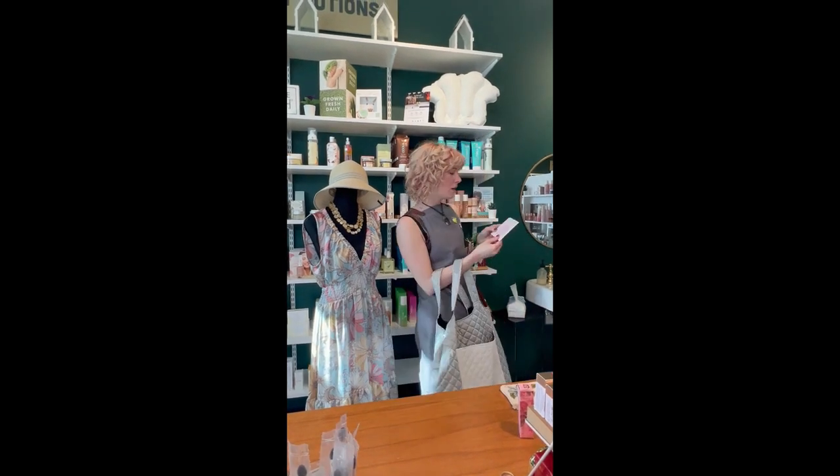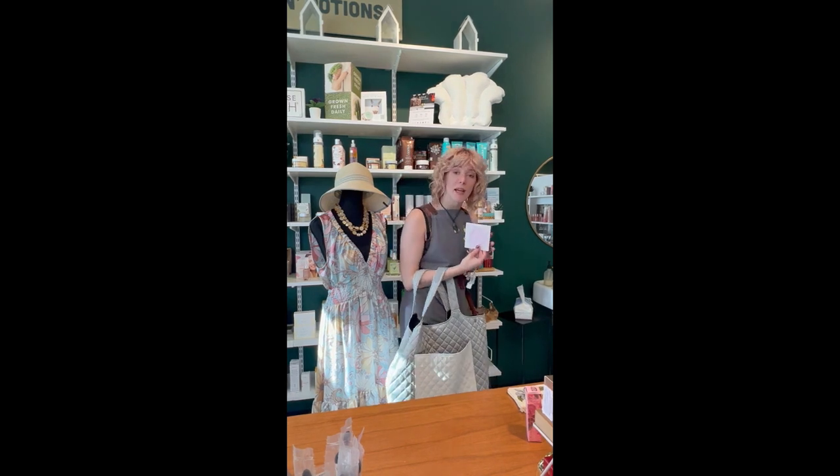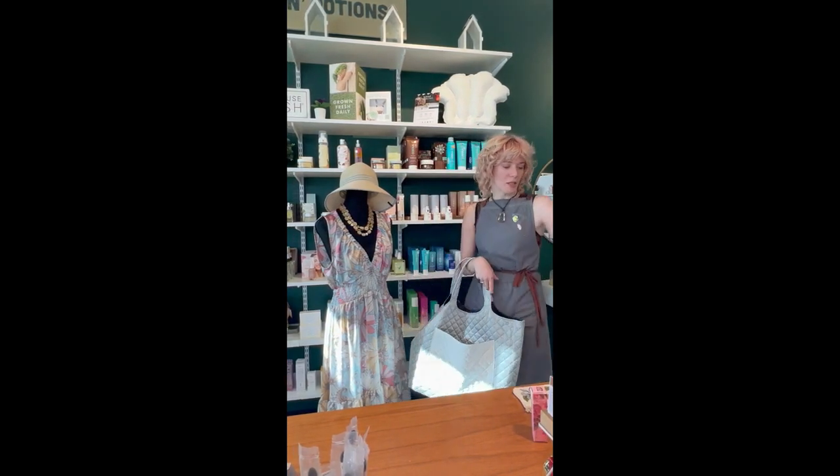Got some chilled rosé eye gels. We don't want our mom looking tired, so we got these on the go. Nice and chilly.